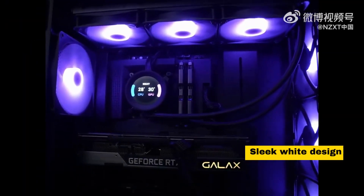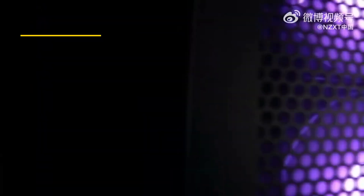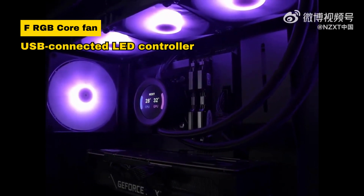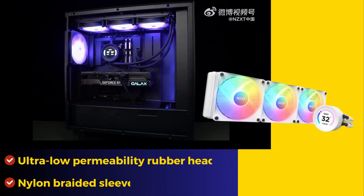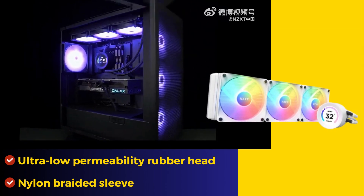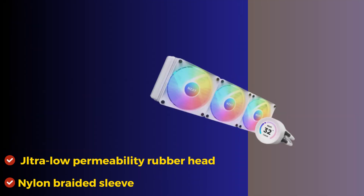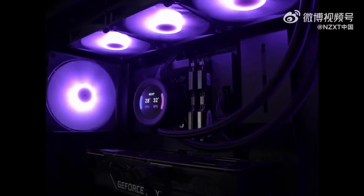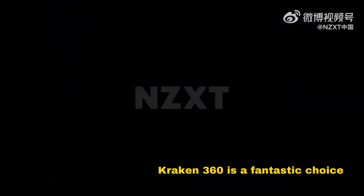Adorned in a sleek white design, the Kraken 360 boasts customizable RGB lighting through the FRGB core fan and USB-connected LED controller. The ultra-low permeability rubber head-to-radiator tube prevents coolant evaporation, while the nylon braided sleeve enhances durability. For the ultimate cooling solution in powerhouse rigs, the Kraken 360 is a fantastic choice.